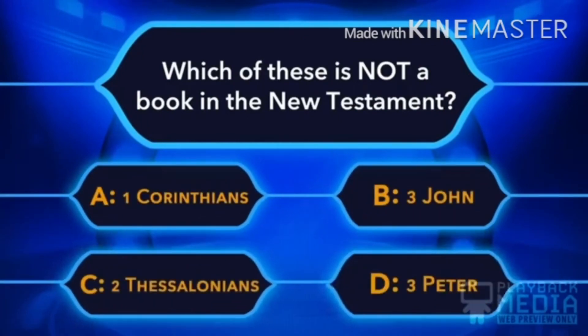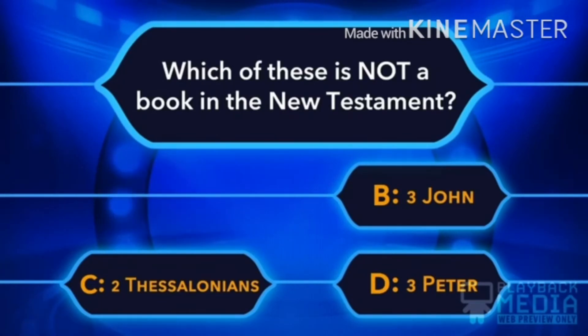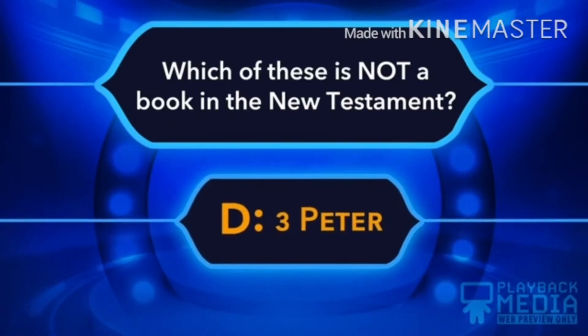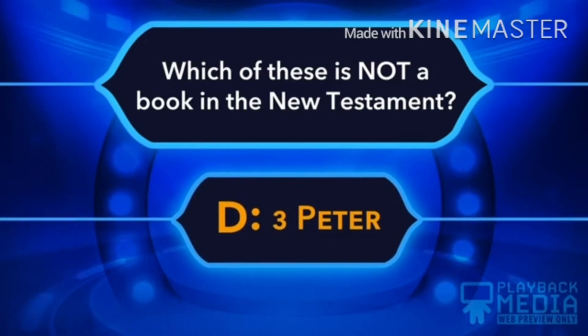Which of these is not a book in the New Testament? A. First Corinthians, B. 3 John, C. 2 Thessalonians, D. 3 Peter. D, 3 Peter is not a book in the New Testament.